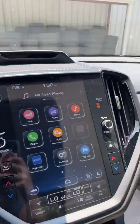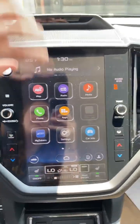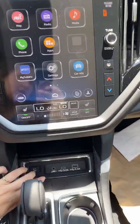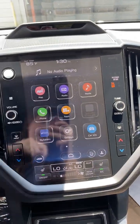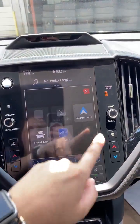Over to the main screen, we have your home, maps, radio, media — meaning Bluetooth or if you ever hook up anything to the AUX — phone, and apps. A cool one in the apps is this is how you get to your CarPlay or Android Auto.